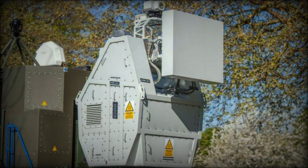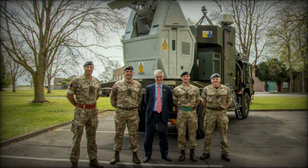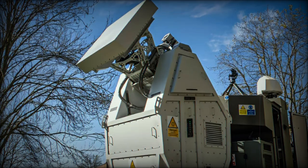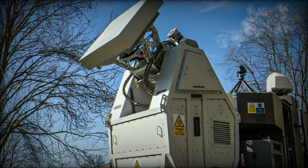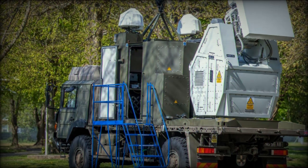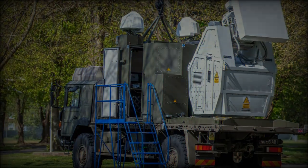In summary, the RFDW represents a significant leap forward in the UK's defense capabilities against unmanned systems. As the technology undergoes rigorous field testing and prepares for deployment, it stands to become an essential asset for the UK's armed forces, reinforcing their ability to operate effectively in an increasingly complex battlefield environment. The advancement of the RFDW illustrates the UK's commitment to innovation in military technology, ensuring that its defense strategies remain resilient in the face of evolving threats.